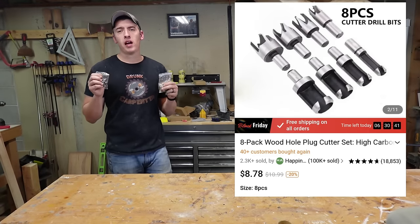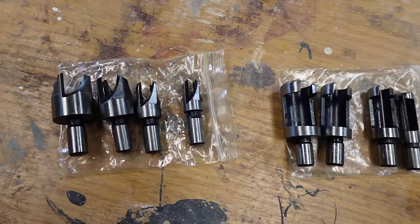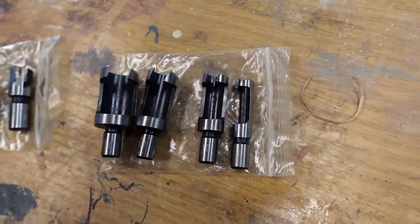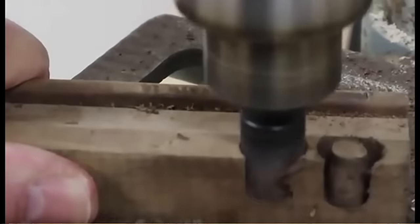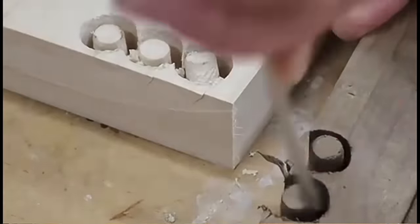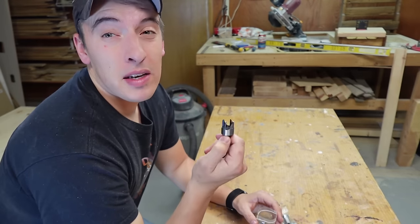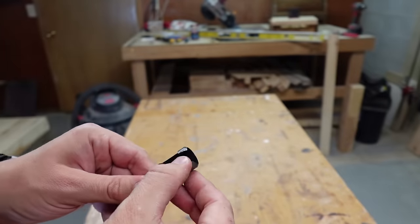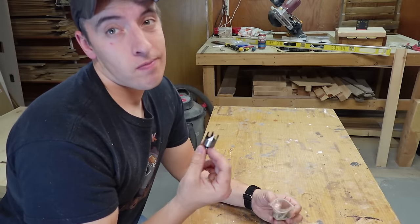Next up at $8.79, we have an eight-pack of a wood hole plug cutter set. These come with two different kinds of plug cutters — the spiky ones make a tapered dowel, and the cylinder-type ones give you a straight cut dowel. Both have their functions, but the taper helps you jam it into the hole. It's awesome that you get one of each in this deal. Pretty much every woodworker needs these — you use a screw every once in a while and you need to cover them up. You can even make cool designs using different wood species. For eight bucks and eight bits, it's a really good deal.